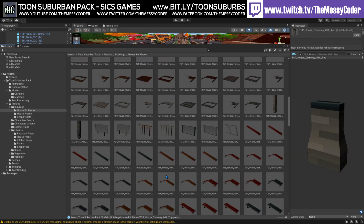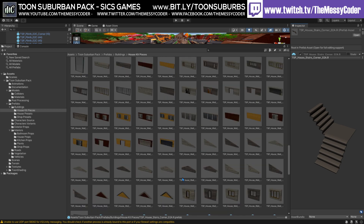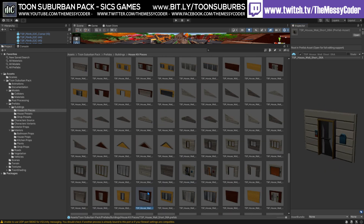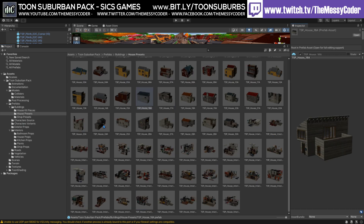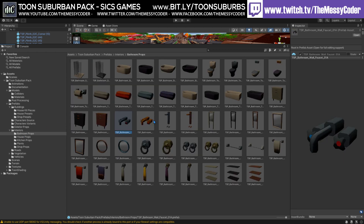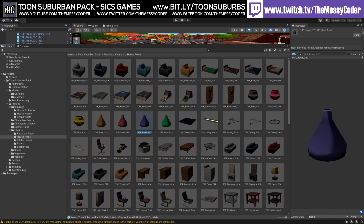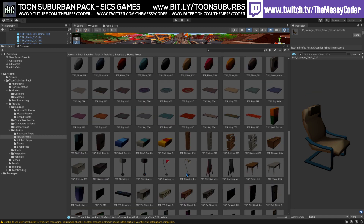There's loads in this pack. In addition to those 26 character presets, we've got 30 building presets, all laid out for you including interiors. There's 8 garage presets, 4 shops, 32 interior presets, 349 modular house pieces, 49 bathroom props, 153 living room and bedroom assets, 75 kitchen assets, and 23 shop assets. That's huge — you can basically make any house or any shop you want with this pack.